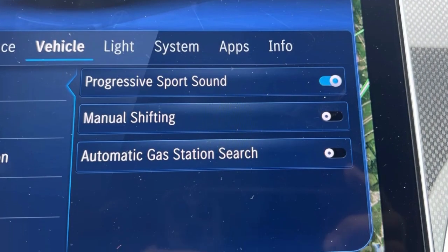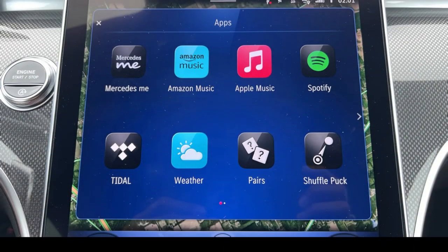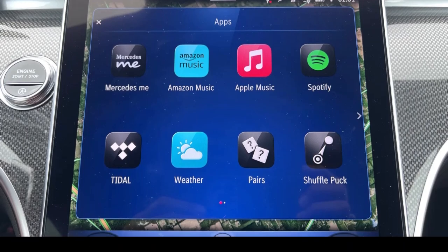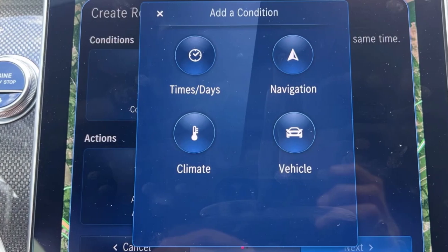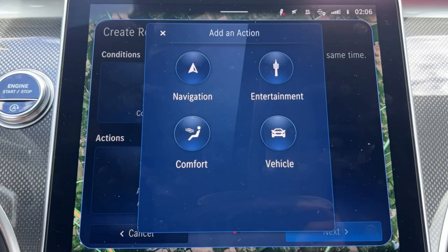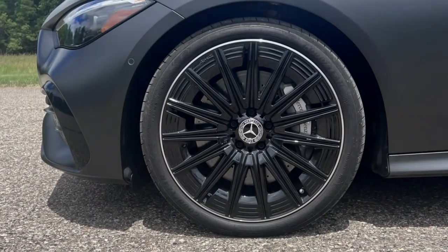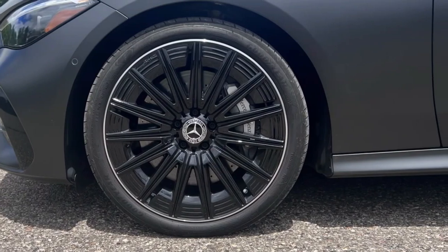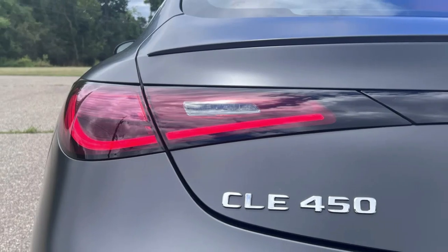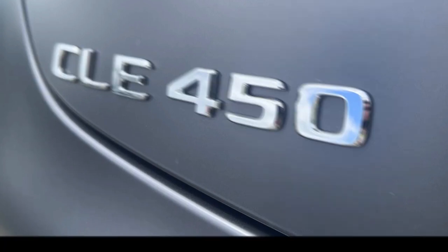The CLE Coupe starts at $57,650 including destination for the 4-cylinder 300, while the 450 with its inline-six starts at $66,800. Our CLE 450 tester rang in at $77,700 thanks to some expensive options like that matte grey paint at $3,250, red leather at $1,620, 20-inch wheels at $1,150, driver assistance package at $1,950, and multi-contour massaging seats at $950, among a few others.